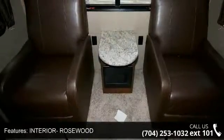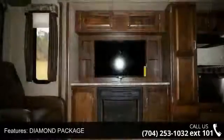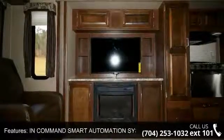feature-packed RV. Let us put you in the right RV for your needs. Call the dealer now for more information.